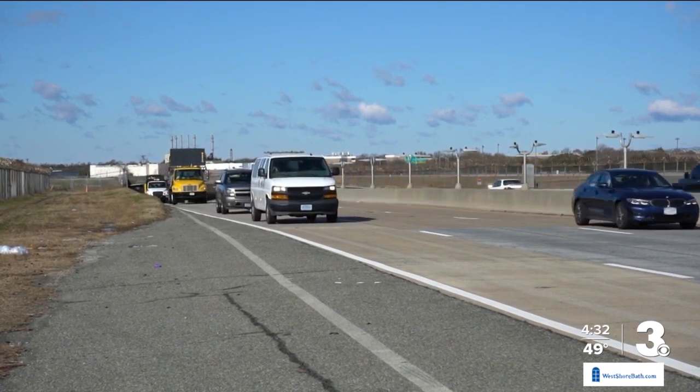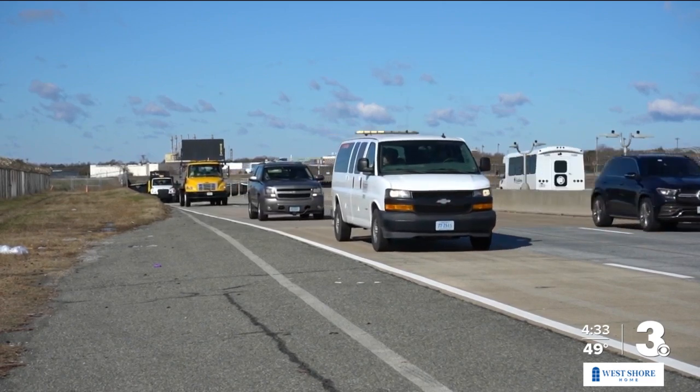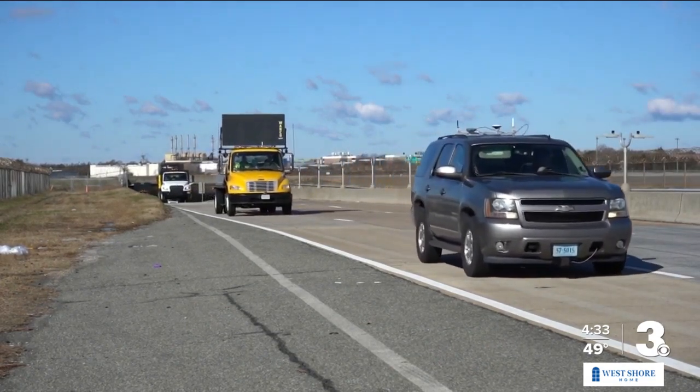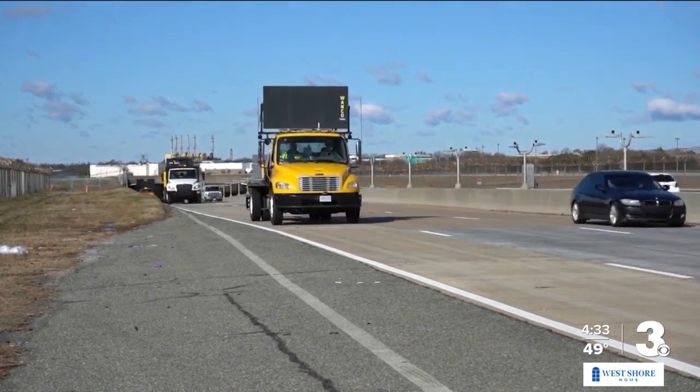Virginia Tech Transportation Institute, Virginia Department of Transportation, Virginia Transportation Research Council, and D'Angelo Contracting Services are working together to do the field tests. Research to develop the technology started in 2020 and is being funded by VDOT.